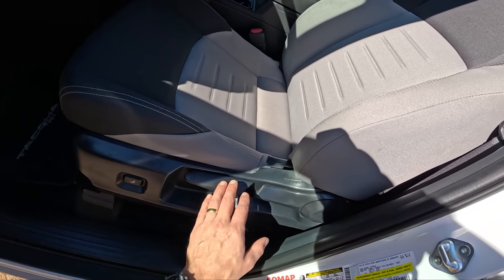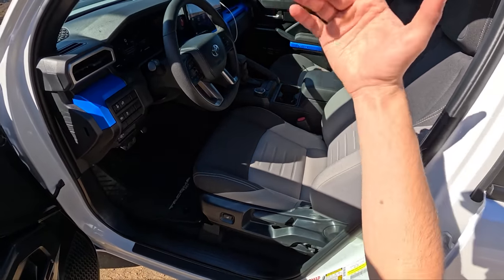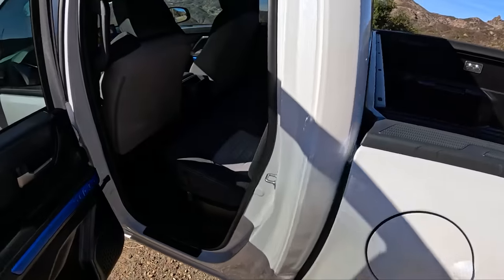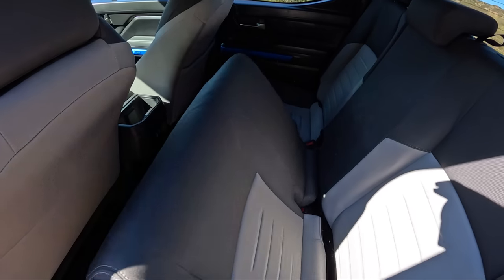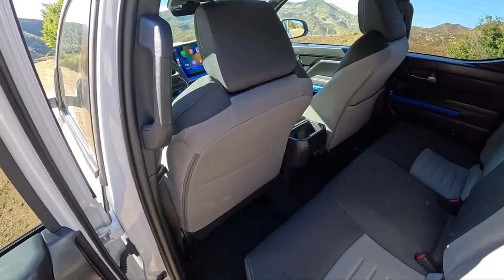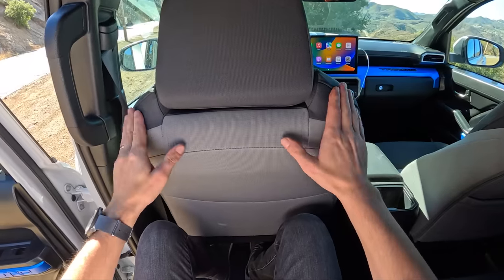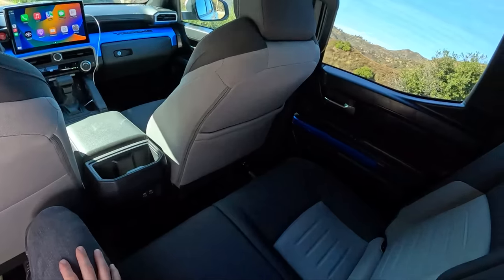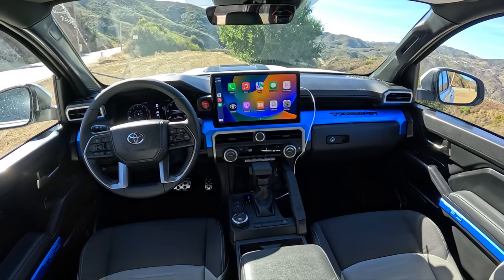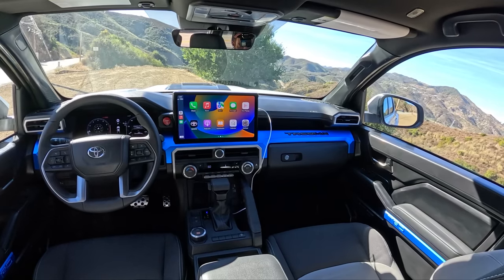Nice looking cloth seats. Again, pre-production pieces down here for the seat bottoms. Power lumbar and manual adjustments for everything else. There's your back seat with a little bit of storage underneath — kind of a vertical backrest, but overall a decent amount of room in the back of this Tacoma. This driving position is set up for my 5'10" height and feels pretty good back here. It's cozy. Two USB-C ports, a couple of cup holders. Really sharp looking interior in this new Tacoma. The blue may not be your flavor, but there are some pretty cool designs in this new truck.